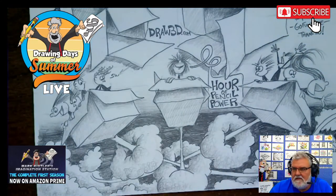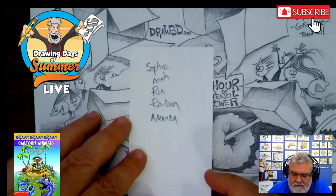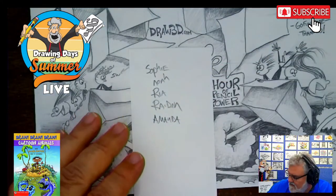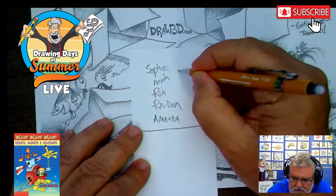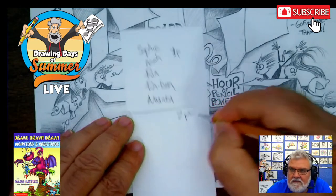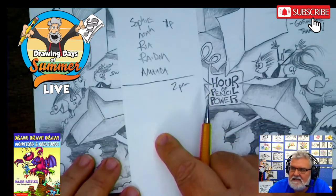So glad you guys are here to launch with us with our pencil power drawing. If you guys want to send your kids' names, I want to put your kids in the drawing. So this was our 1 p.m. group, and now this is 2 p.m. Central Time. So I'm going to put your kids' names in here.